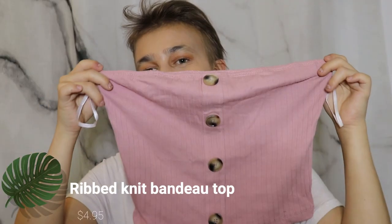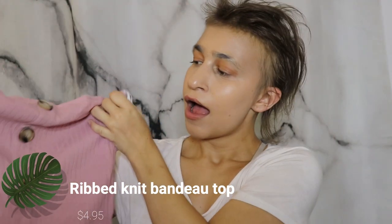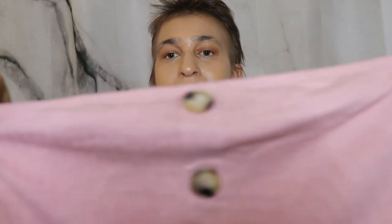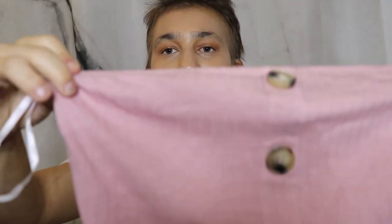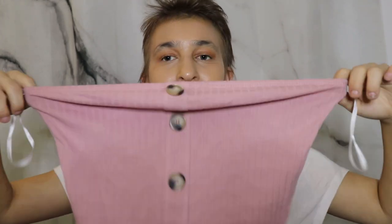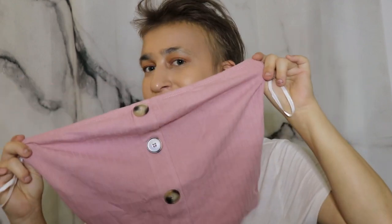Next item is this tube top — it's a bit of a longer tube top, which I actually like. It has a button detail down the center and a striped or ribbed type material, which I think is really cute. It's stretchy, but the way it's structured up top means it will definitely fit well across the chest area.